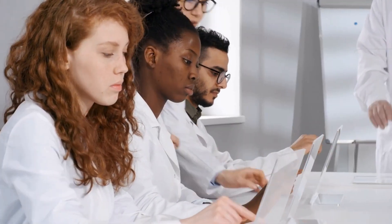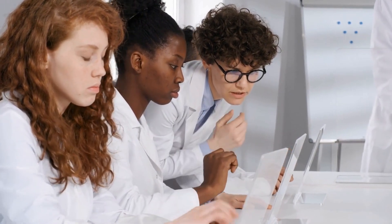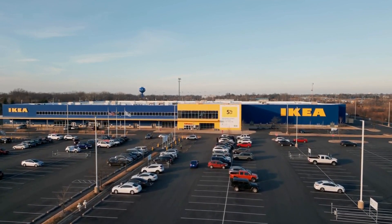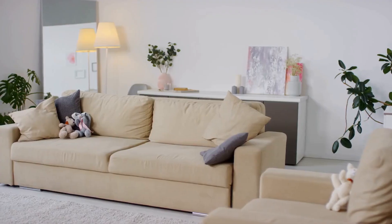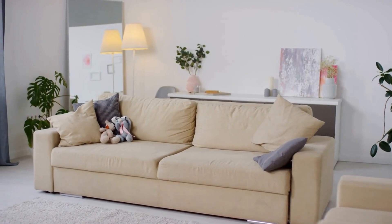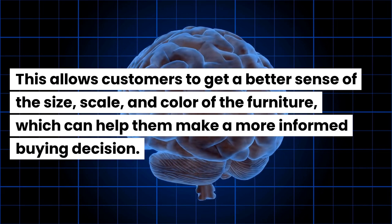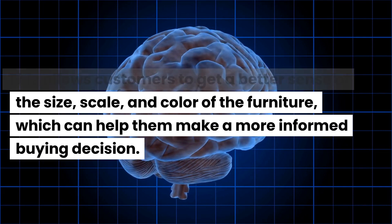IKEA is a great example of a business that has successfully leveraged AR technology for product visualization. Their AR app, IKEA Place, allows customers to virtually place 3D models of furniture in their homes to see how they would look before making a purchase. The app uses the camera on a user's phone or tablet to scan the room and then superimposes the virtual furniture onto the real-world environment, giving customers a better sense of the size, scale, and color of the furniture to help them make a more informed buying decision.